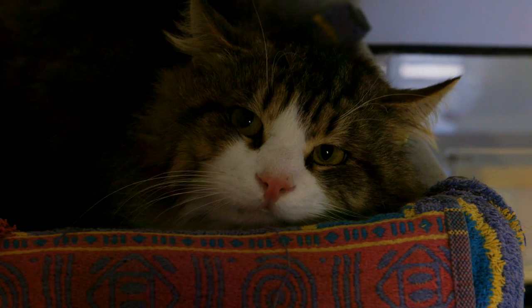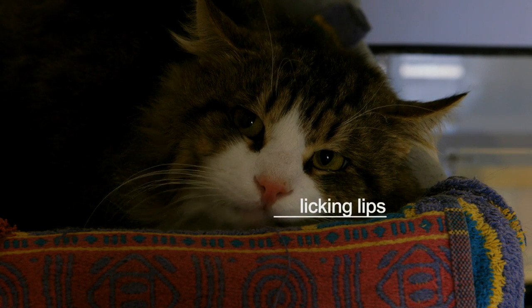Lip licking can occur for a variety of different reasons. For example, if they just have something to eat, then you'll notice them doing a really big lick. However, it can also be a sign of nausea, and in this particular cat, it's a sign of stress. So when cats are stressed, it's really important to give them a place to hide and the opportunity to get up high.